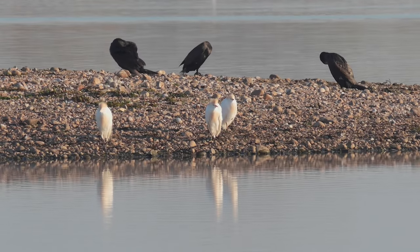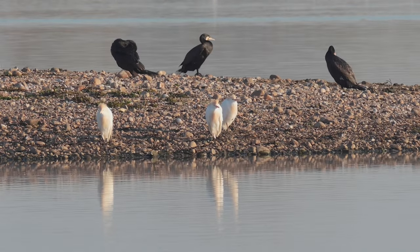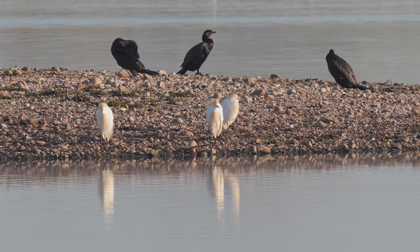Walking around the lake I spotted these cattle egrets. These are not native birds of the UK and were of keen interest to the bird watchers also here.